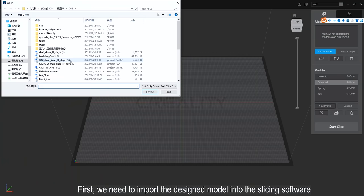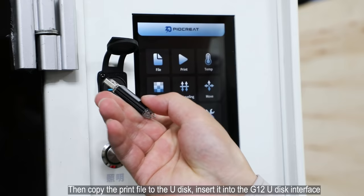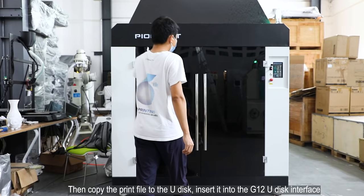Next we get to work. First, we need to import the designed model into the slicing software, set the slicing parameters, then export the print file. Then copy the print file to a USB drive, insert it into the G12 USB interface, select the file, and click print.